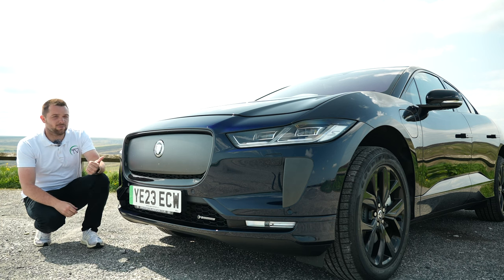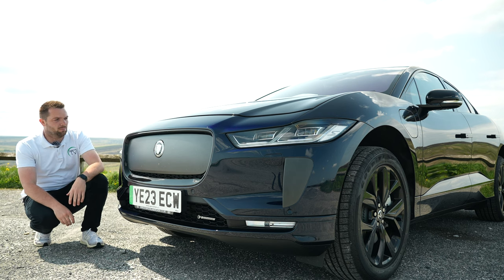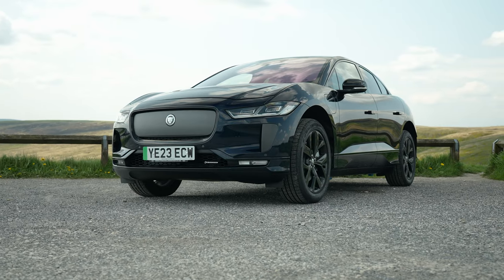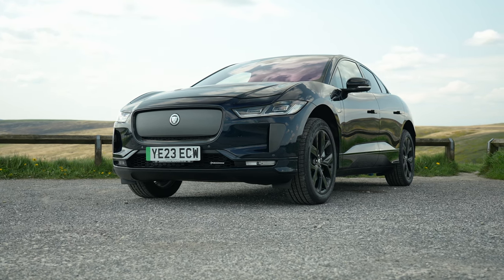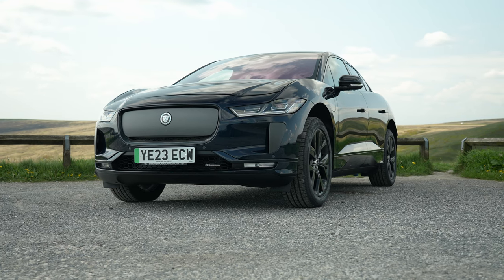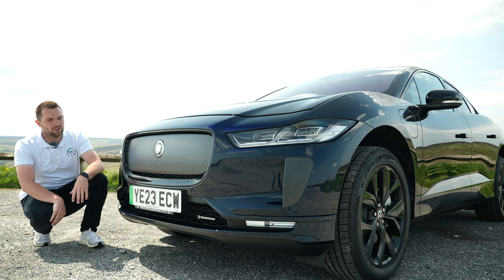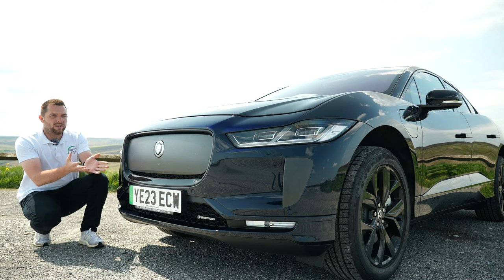The I-PACE has actually been with us for quite a while now. I think it was 2018 when it first burst onto the scene, and ever since then Jaguar have been slightly improving it year on year until we've got to this - the model year 24 - which is a little bit confusing considering we're still in 2023, well depending on when you watch this video. But what's different for the 24?